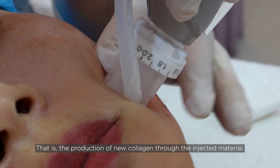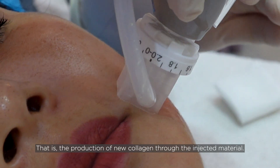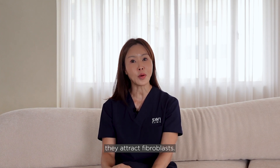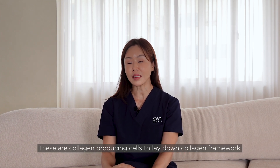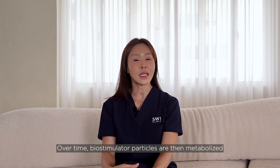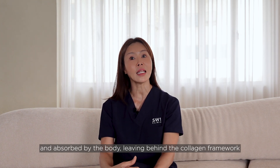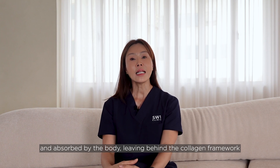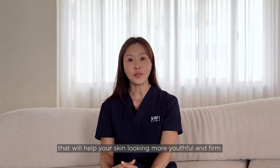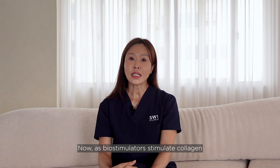Biostimulators trigger your body's natural process of collagenesis — that is, the production of new collagen through the injected material. When biostimulators are injected underneath the skin, they attract fibroblasts, which are collagen-producing cells, to lay down a collagen framework. Over time, the biostimulator particles are metabolized and absorbed by the body, leaving behind the collagen framework.